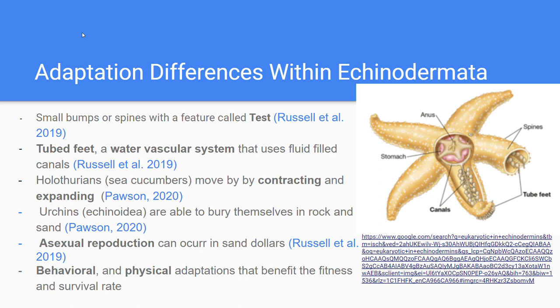Some echinoderms have the ability to reproduce asexually, such as the sand dollar. This helps them grow the population quickly and is similar to how viruses spread.